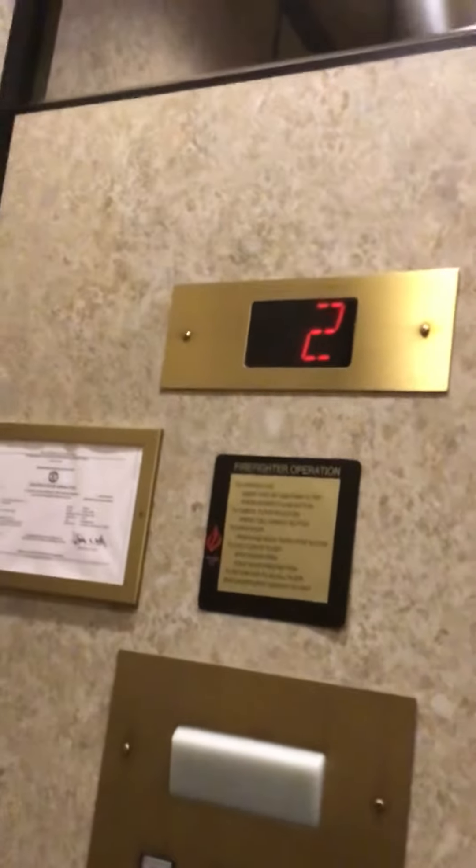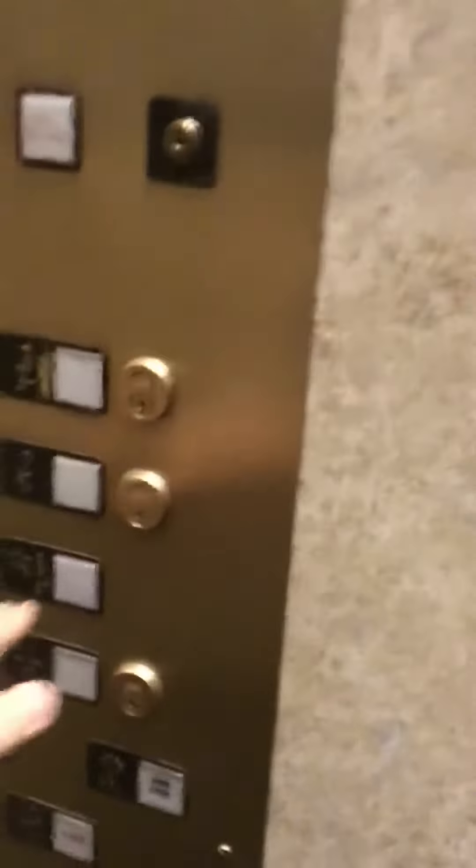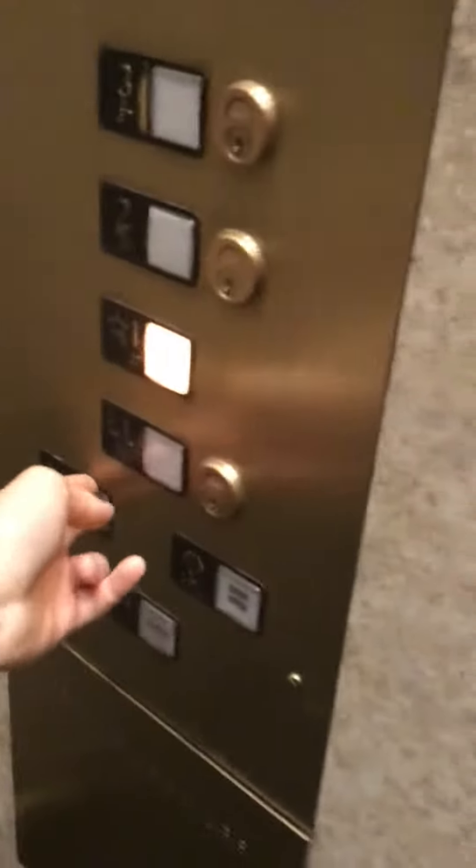It's Dover beep. Go one. It's Dover beep. Go one.